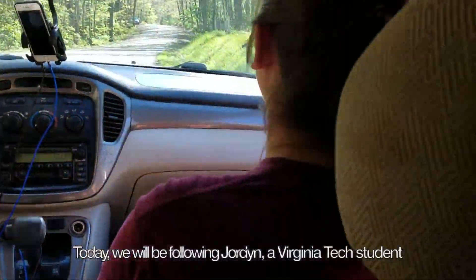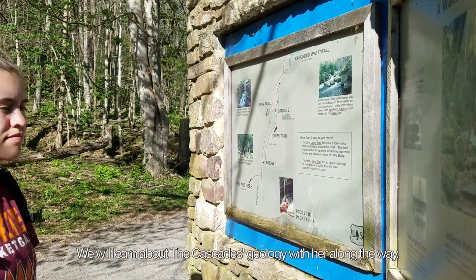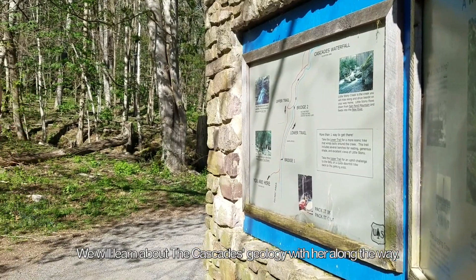Today we will be following Jordan, a Virginia Tech student who will be hiking to the Cascades for the first time. We will learn about the Cascades' geology with her along the way.